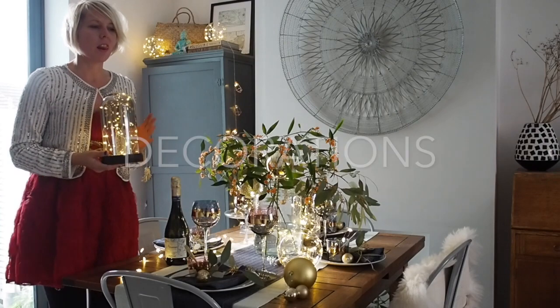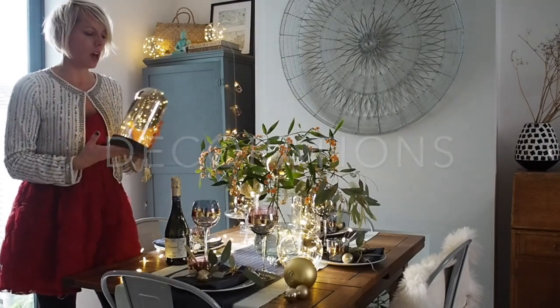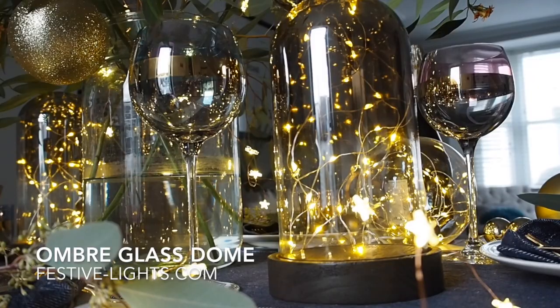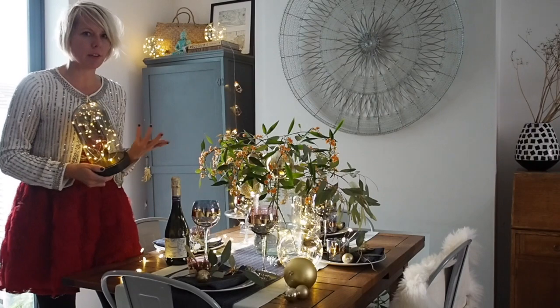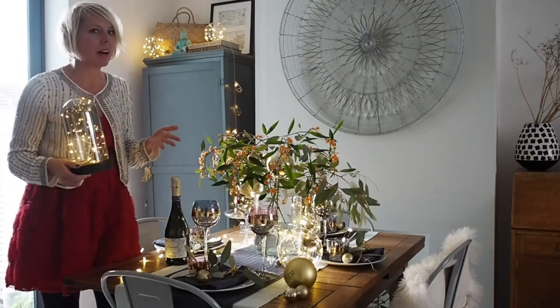Another way to add lighting to your dining table is with lit up decorations. This is a gorgeous smoky hurricane — upside down vase almost — which is filled with lights. It's battery powered and it's on a timer, so it will turn itself off after six hours, which is great if you're forgetful like me and leave the house with all your lights on and then never have batteries.